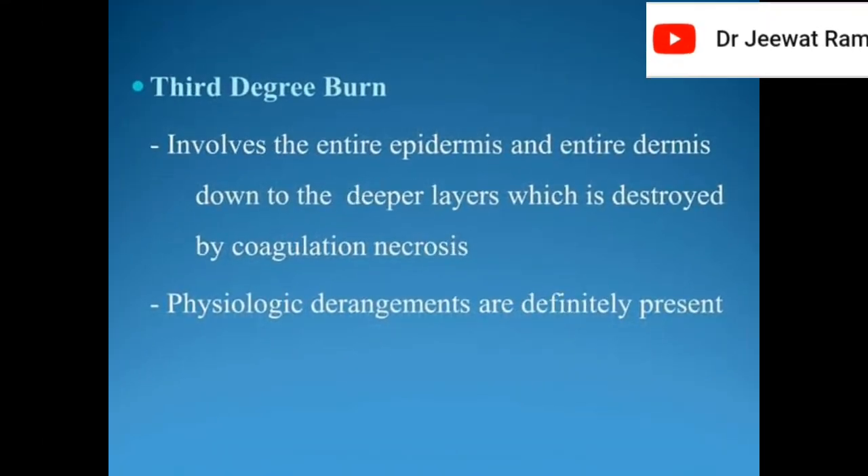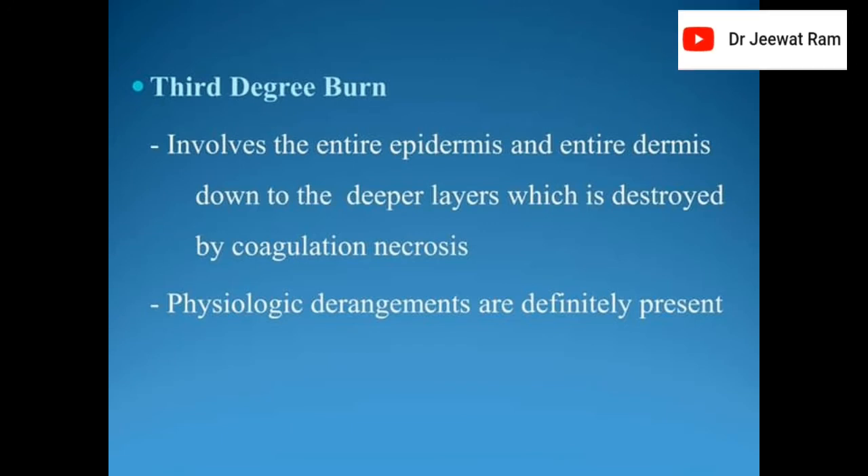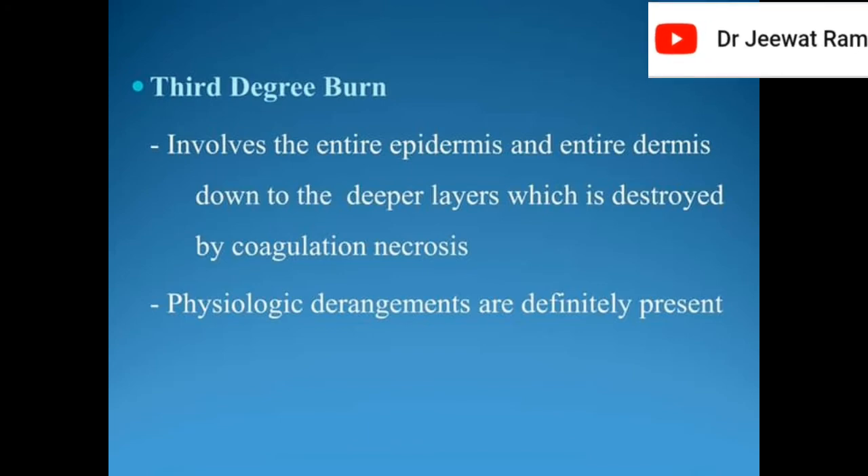Third degree burn involves the entire epidermis and entire dermis down to the deeper layers, described by coagulation necrosis. Physiologic derangements are definitely present.